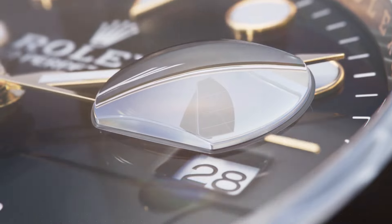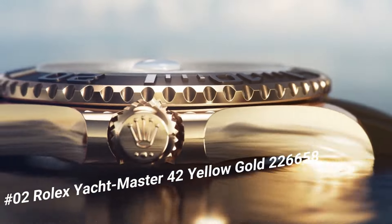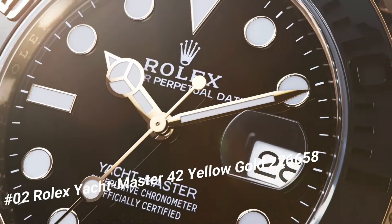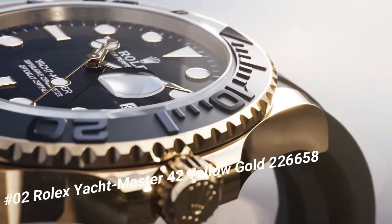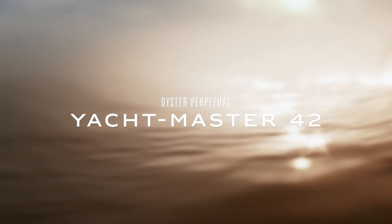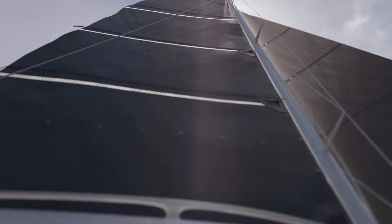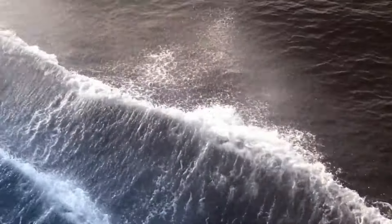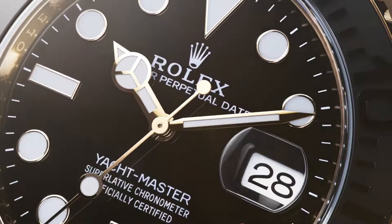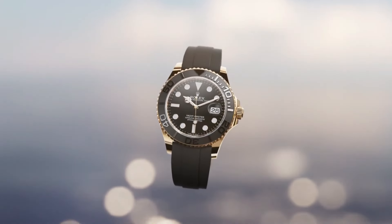Number 2: Rolex Yacht-Master 42 Yellow Gold, reference 226658. The watch itself is fantastic — gorgeous dial. Crown screwdown, Caliber 3235, movement automatic. Case back solid. Material yellow gold. Case size 42MM, case type super case, case shape round. Dial type analog, date at 3 o'clock. Dial color black. Dial markers luminous, hands luminous. Band material rubber. Clasp folding Oyster lock safety. Bracelet OysterFlex. Watch style sports watch, gender men's. Country of manufacture Switzerland. Water resistance 100 meters (330ft).